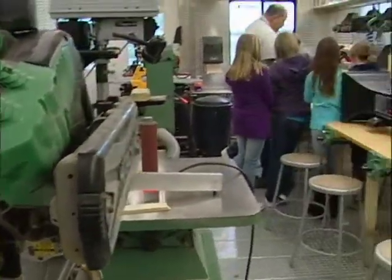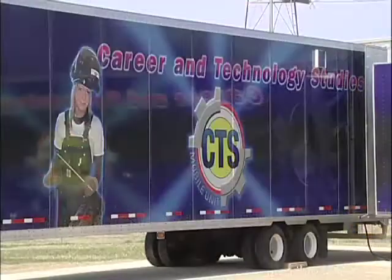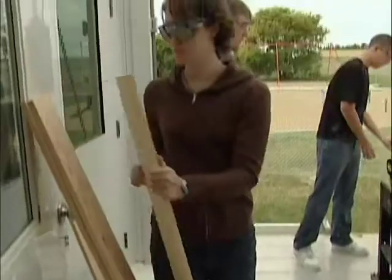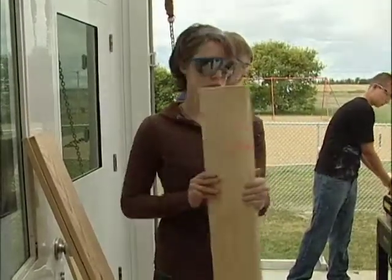It used to be called shop class. Today it's known as career and technology studies, or CTS. For students like Kaylee Plom, whatever it's called, it's one of her favorite classes.